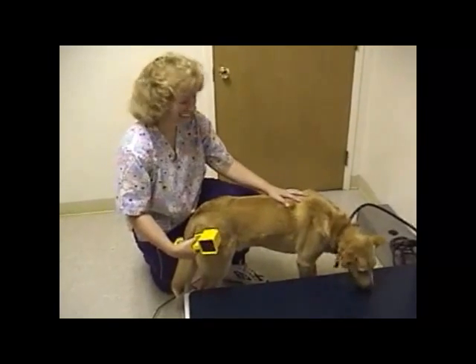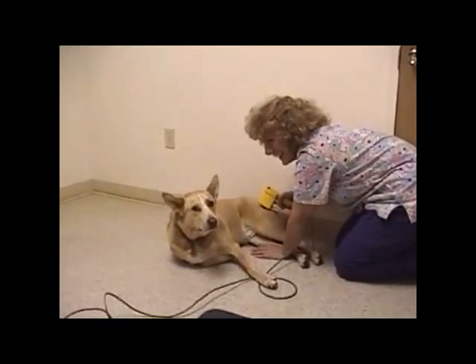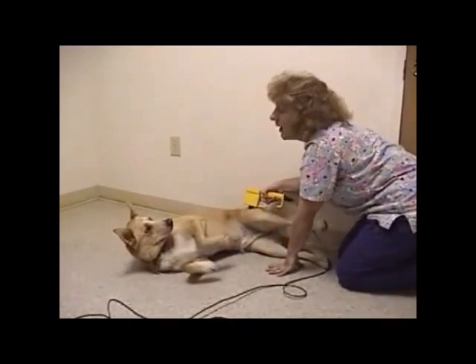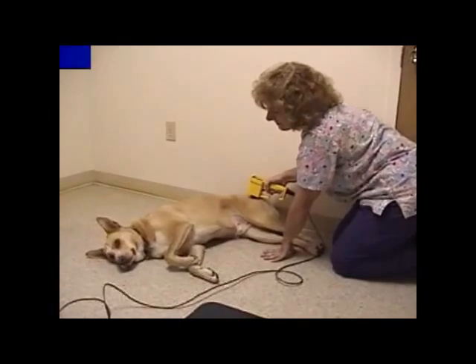Deanne is demonstrating how to administer the treatment to a dog with hip arthritis. We concentrate the laser directly at the hip area for about 10 minutes. And as Frank is demonstrating, this is a very relaxing procedure.